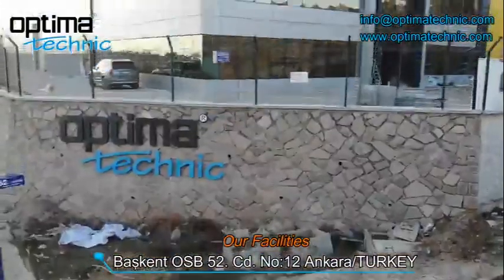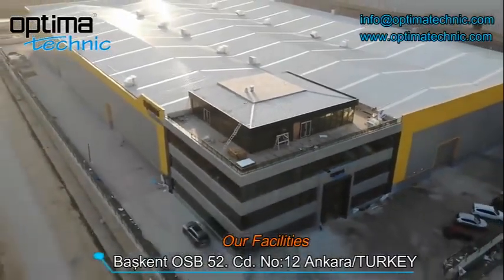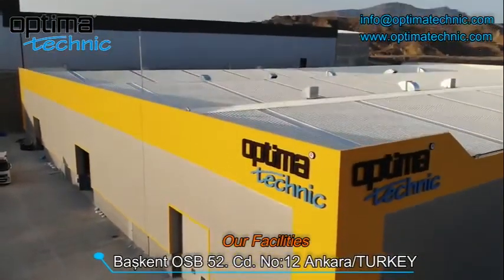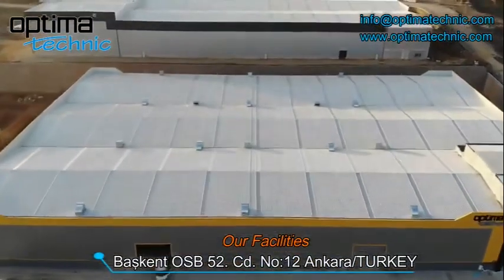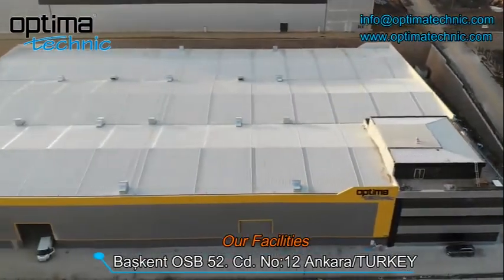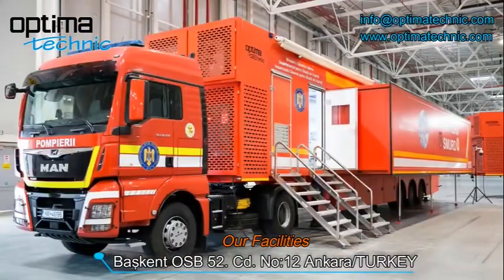Optima Technic is an experienced engineering company established to supply better and more economical mobile solutions. Our company designs and manufactures various mobile engineering solutions tailored to our customers' needs. We aim to deliver high quality products and services worldwide on the most economical basis, while caring about the planet we inhabit.